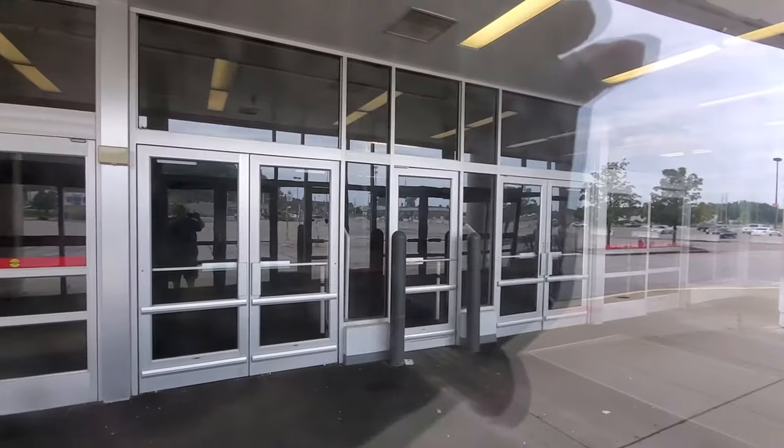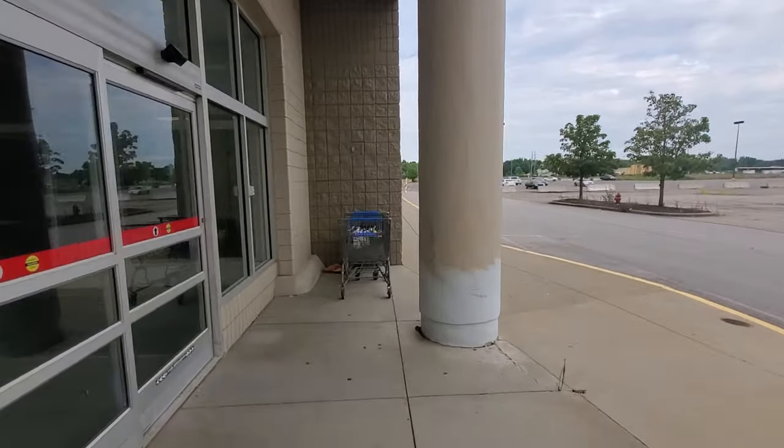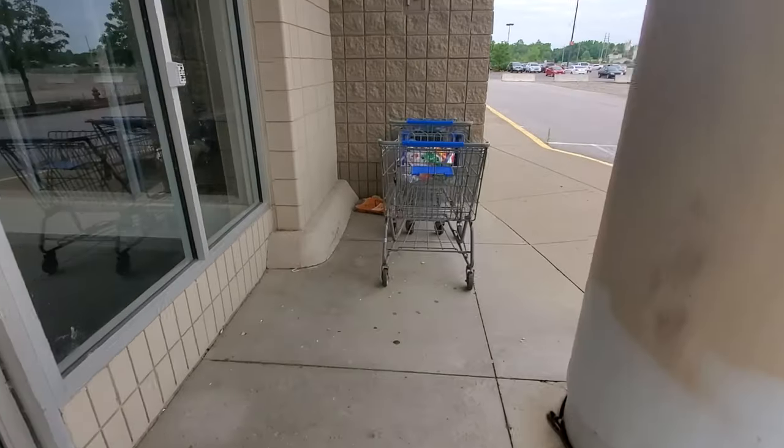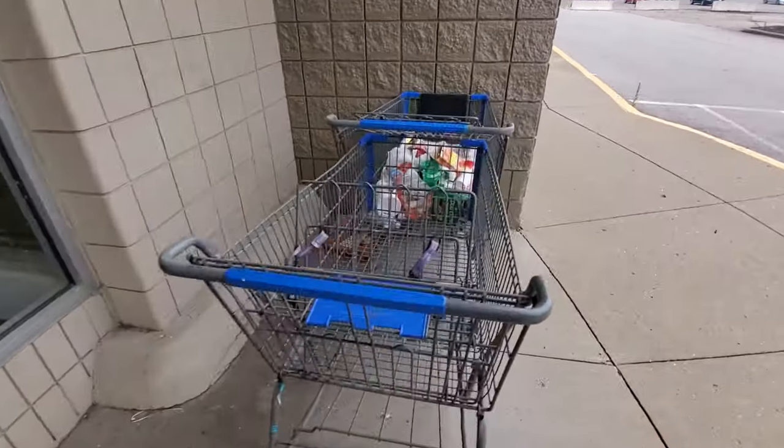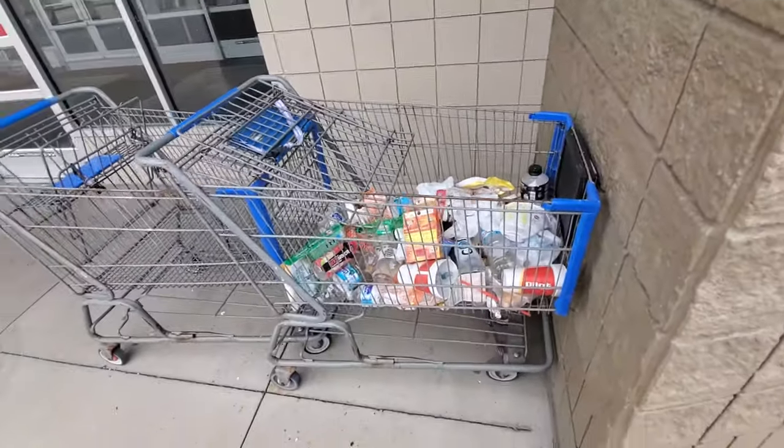We can see that the lights are on, but really that's about it — nothing but a reflection there. Now, I am curious about these carts over here. There's a hot and ready if anybody's hungry. These are Walmart carts with just somebody's junk in them.